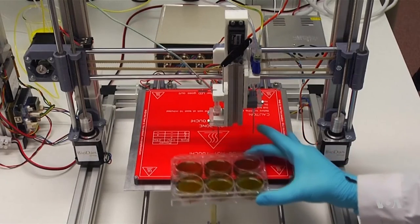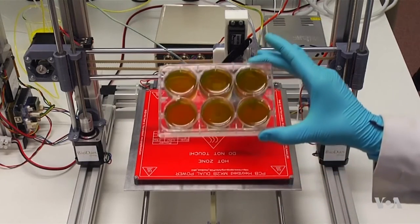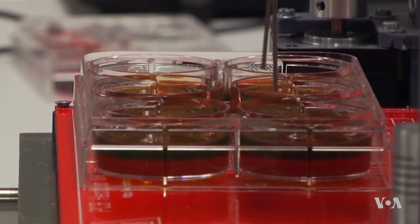It can also be used in testing in the chemical, pharmaceutical, or cosmetics industries. The bio-skin can be created using a person's own skin cells for medical use like treating severe burns.